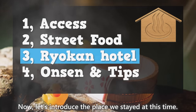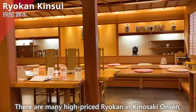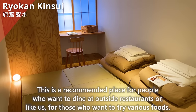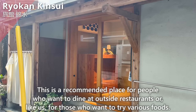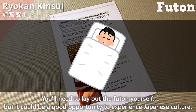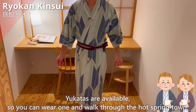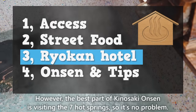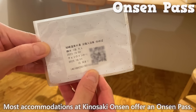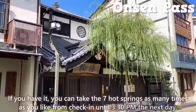Now let's introduce the place we stayed at — Ryokan Kinsui. There are many high-priced ryokan in Kinosaki Onsen, but this one is more affordable because it doesn't include dinner and breakfast. It's recommended for people who want to dine at outside restaurants or try various foods. The rooms come with a restroom and wash basin. You'll need to lay out the futon yourself, which can be a good opportunity to experience Japanese culture. Yukatas are available so you can wear one and walk through the hot spring town. This ryokan doesn't have baths, but visiting the seven hot springs is the best part of Kinosaki Onsen anyway. Most accommodations offer an onsen pass, allowing you to visit all seven hot springs as many times as you like from check-in until 3:30 p.m. the next day.